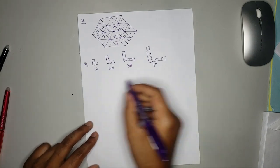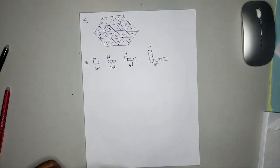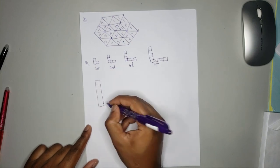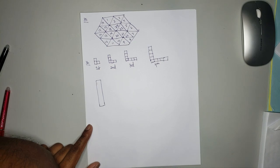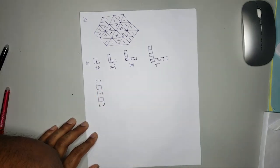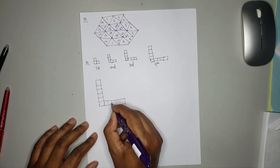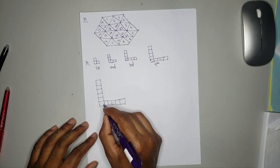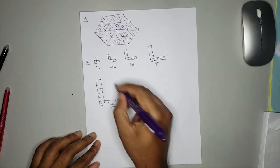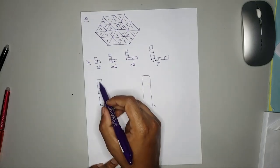And the sixth element will follow the same pattern, just adding an extra row to the fourth.